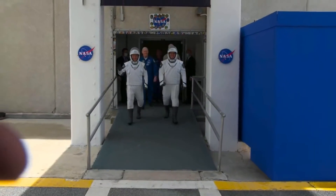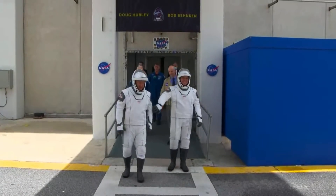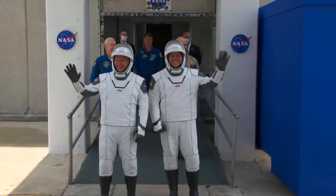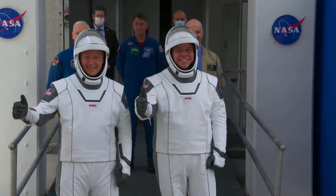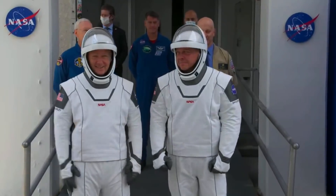Here they come — NASA astronauts Bob Behnken and Doug Hurley. They've each made this journey twice before for space shuttle missions, but they've never done this in a SpaceX spacesuit. They've never done this together, and they've never done this on their way to a commercially built rocket and spacecraft to head to space.